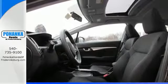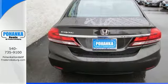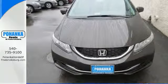Plus, you'll enjoy the remote keyless entry, steering wheel audio controls, and much more. Enhance your driving experience with this Civic. Drive yours home today.